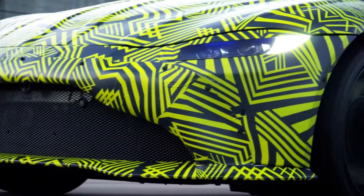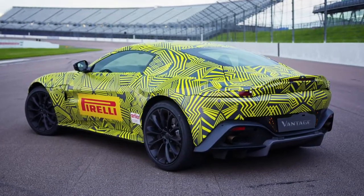It looks very aggressive, completely different to how the car looked before. I really like the rear diffuser — it looks a lot more aggressive and sporty, so I really like it.